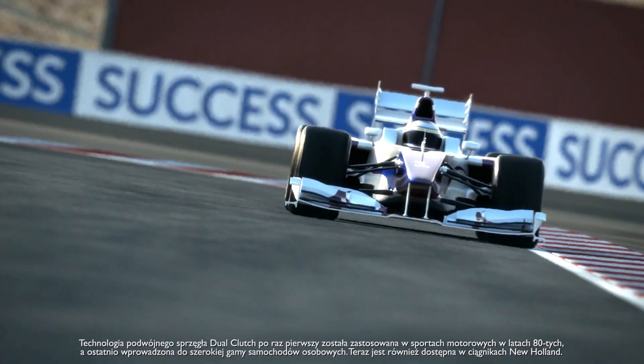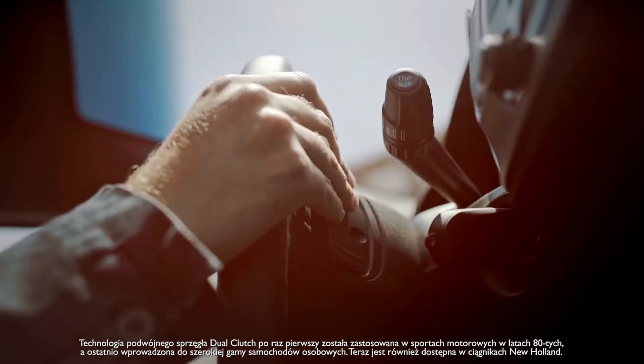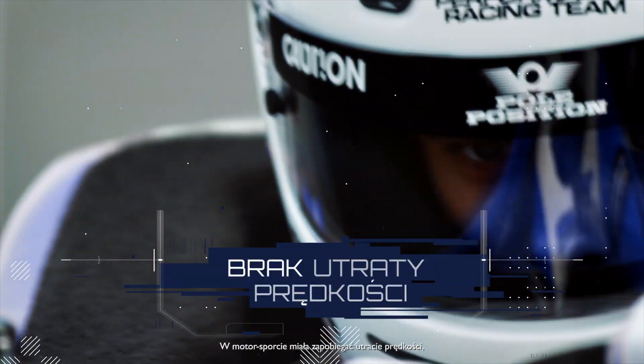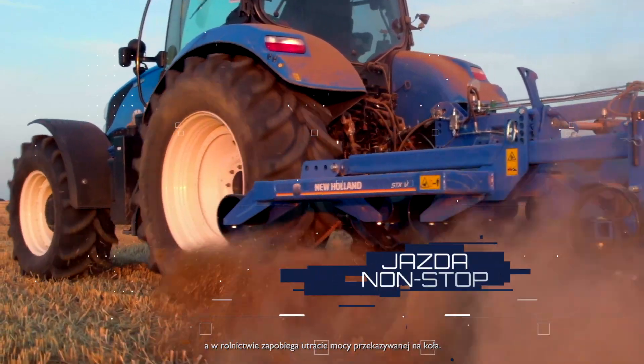Dual-clutch technology was first used in motorsport in the 1980s and more recently has been introduced to a wide range of road cars. And now it is available on New Holland tractors. It was used in motorsport to prevent speed loss, while in agricultural use, it is used to prevent loss of drive.